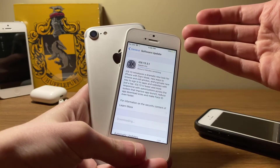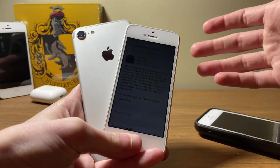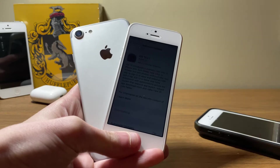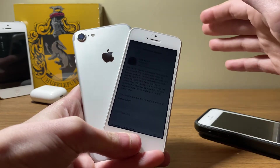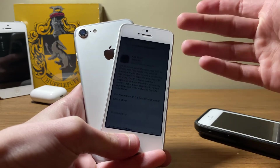iOS 13.3.1 consists mostly of system stabilization, reliability, and many bug fixes. The betas of the software have actually been great, but with a few issues here and there such as battery drain — however, that is expected from a beta release.